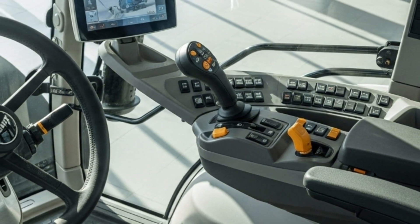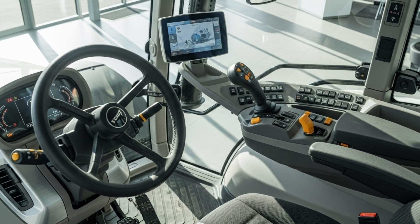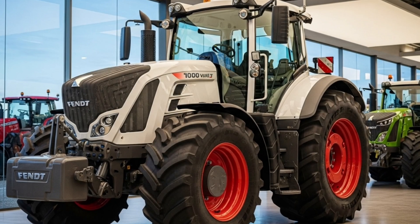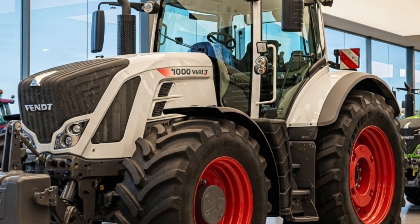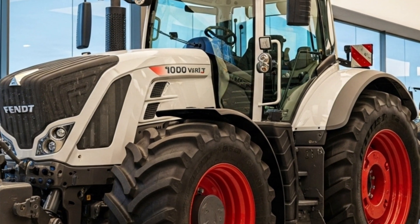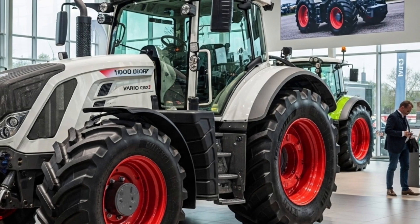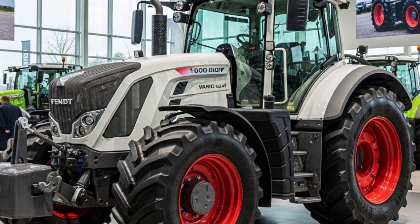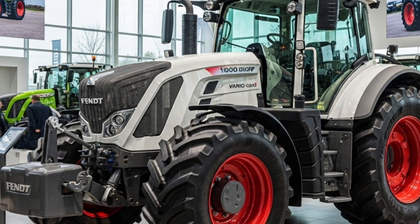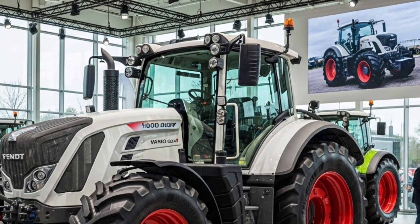The sound insulation and climate control systems ensure a quiet and comfortable workspace no matter the conditions outside. Fendt's commitment to smart farming technology shines through in the Gen 3 model, which comes with integrated precision farming tools such as variable rate control, automatic section control, and real-time data sharing. These features allow farmers to optimize input usage, minimize waste, and increase productivity.